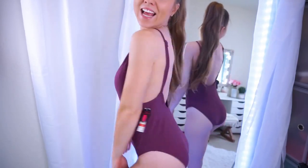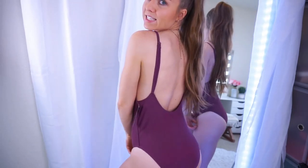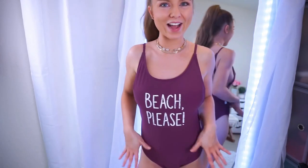I had to get it, I could not resist. This is a cheeky, wide-leg one-piece. It is low in the back, and it's a little higher in the front. Adjustable straps. So cute! I love the font and the white contrast with the eggplant purple background color. Cute, sassy one-piece.